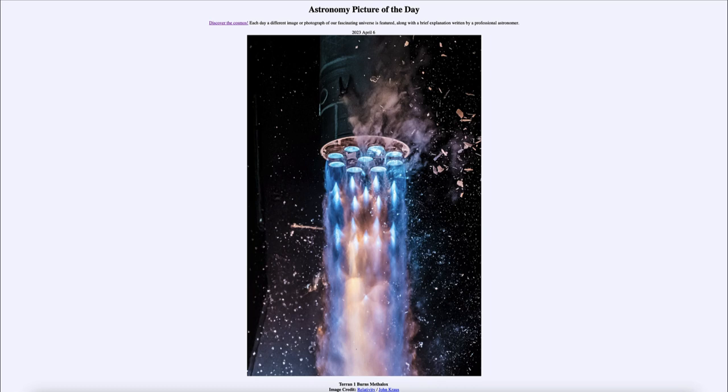It burns a very interesting fuel made of a mixture of liquid methane and liquid oxygen, called Methylox. Here we're seeing the launch with the engines putting out this material as it burns — this was the launch from March 22nd, and you can see a lot of the material flowing around as it launches up into space.